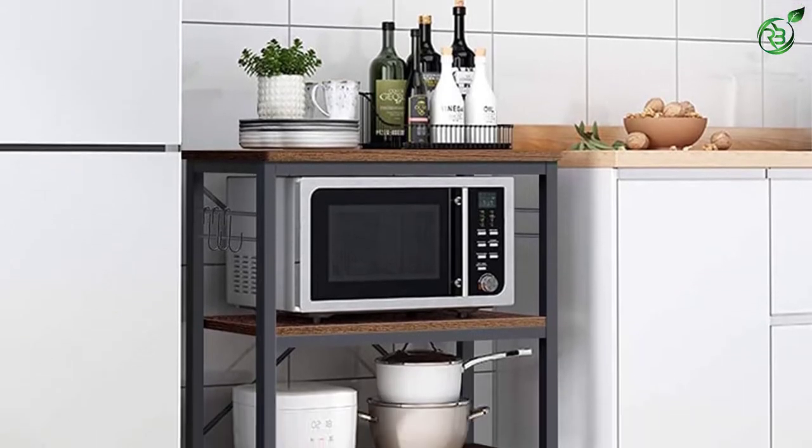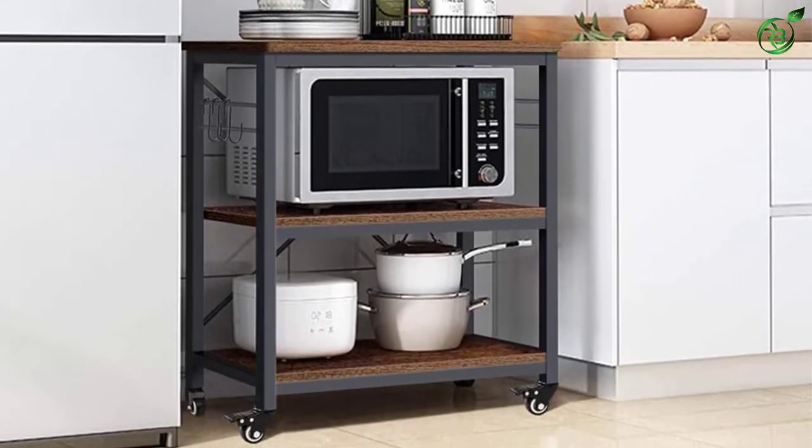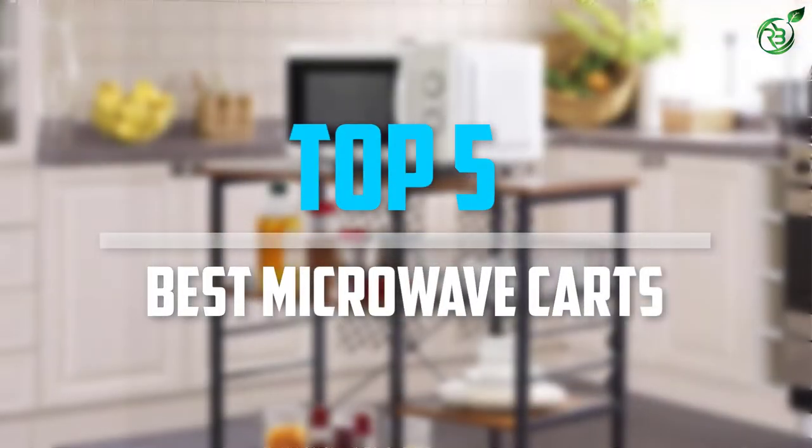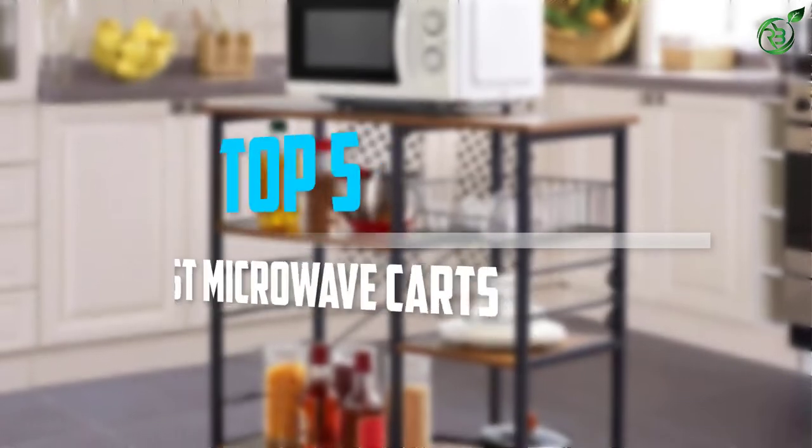Are you looking for the best microwave carts in your budget? In today's video we break down the top 5 best microwave carts that are available on the market.